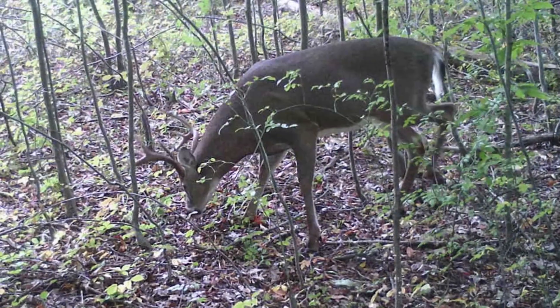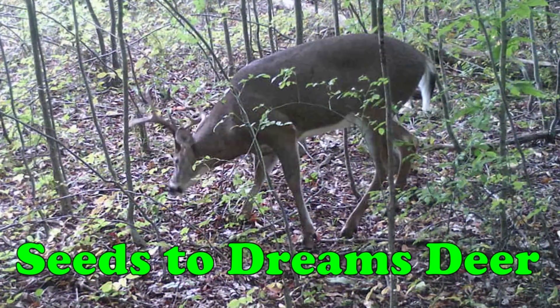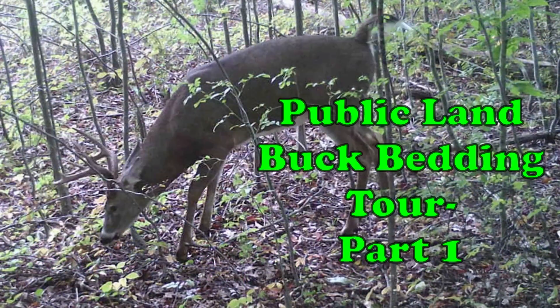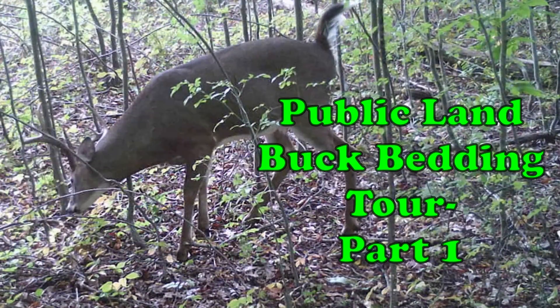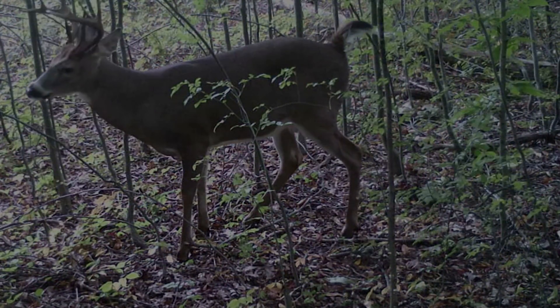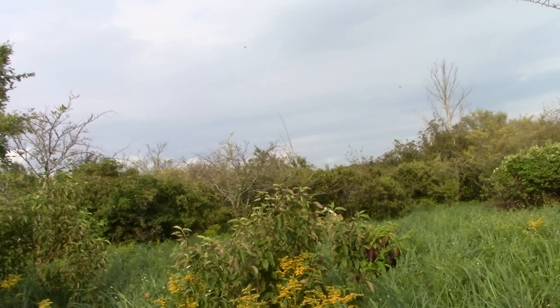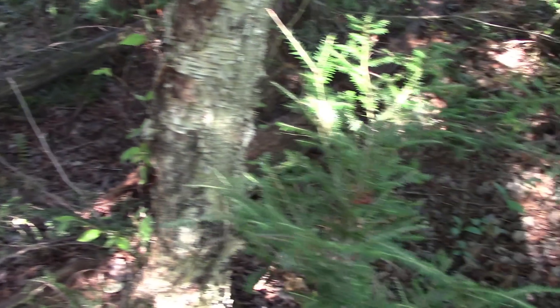Deer spend the vast majority of their lives in their beds. If you want to harvest a mature buck, you better be able to figure out where they bed, because most mature bucks don't move more than perhaps 100 or 200 yards during legal hunting hours. In this video I'm going to show you public land examples of mature buck beds - confirmed beds where I've seen the bucks in them. I'll give you a tour of the bed and the surrounding area, put it on the map, and explain why the buck beds in that spot.